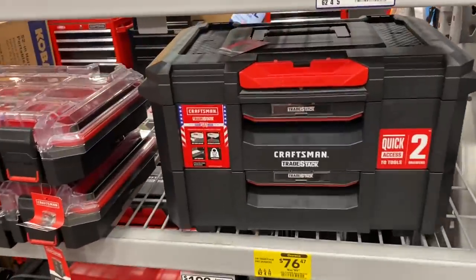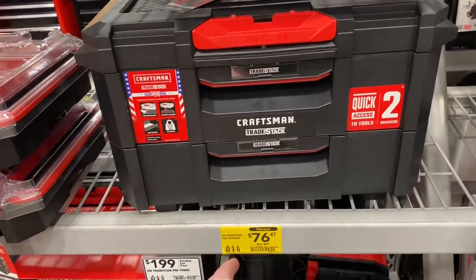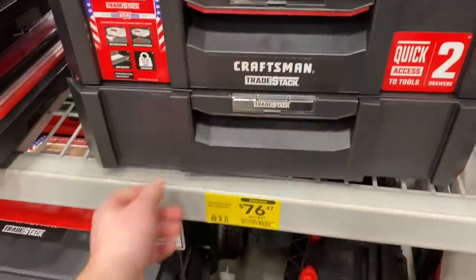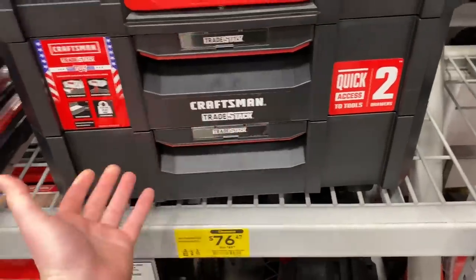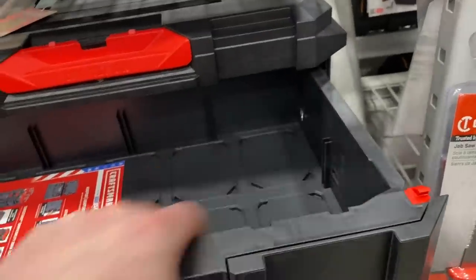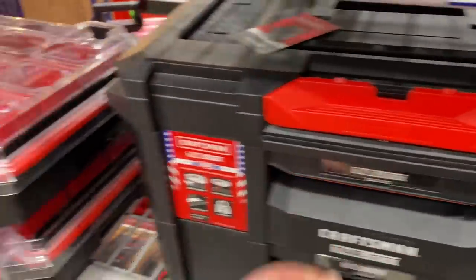One of the trade stacks here from Craftsman clearance is not really that low right now — $90 down to $76 — but it still is something of a clearance deal. This is the Pro drawers, kind of very similar to the DeWalt. I'm kind of curious how long these will last. They're doing decently sturdy, but I'm curious how long that latch will last exactly.